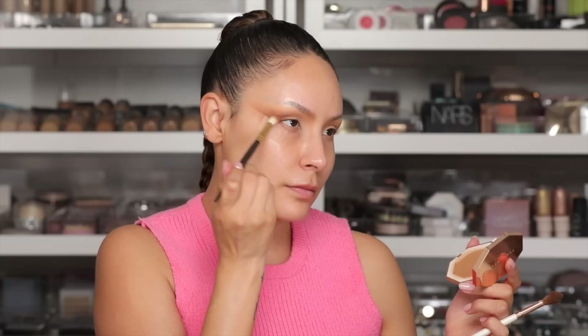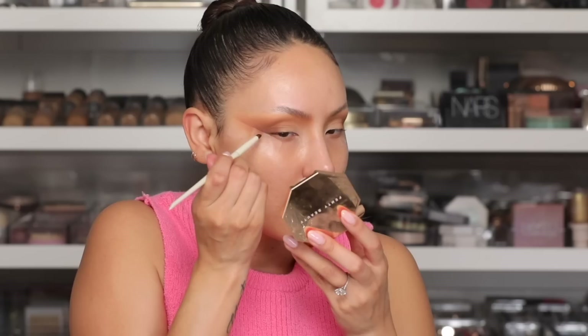I want the eyeshadow to just be like, whoosh. Now I'm going to take the dark brown shade and use that kind of like a wing moment. I like to look straight when I do this — I can really get the proper shape when my eyes are open.